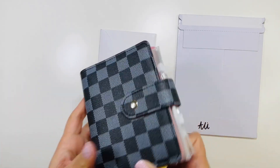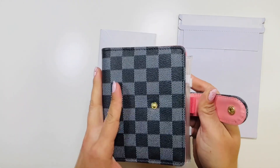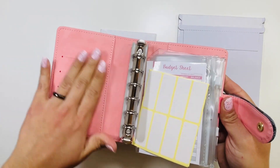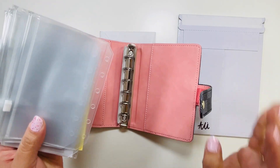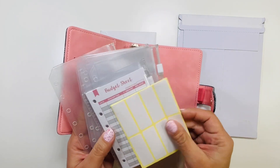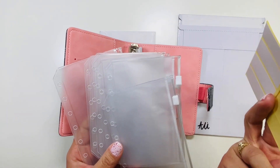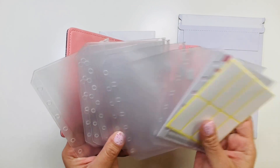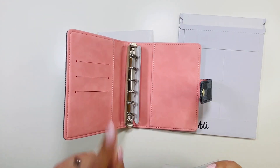Oh my god, I love it! Look how cute — the inside's pink! And it comes with envelopes, this is so cute. It even comes with a budget sheet. Thank you so much twinster! I can't wait to add some vinyl to these babies and start using them.